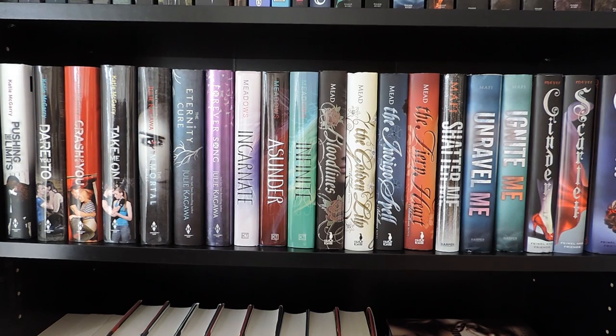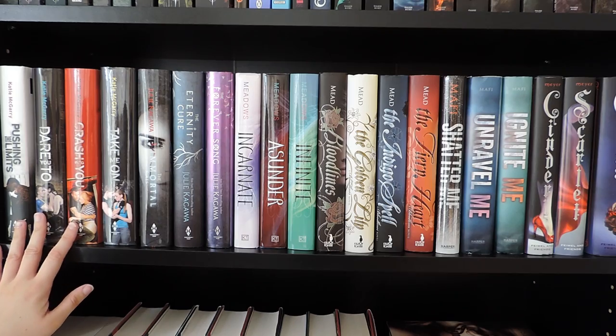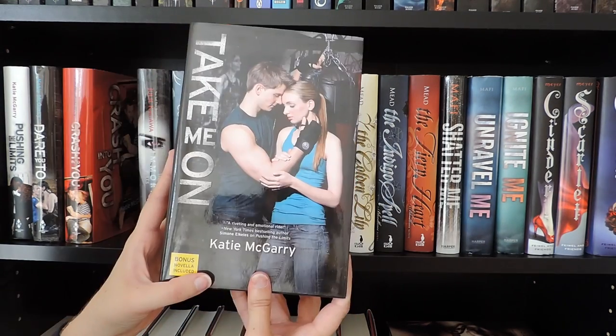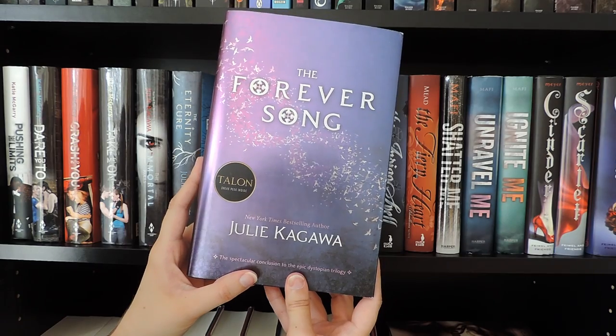Moving down to my second shelf — here I have placed all of my complete series. First I have the Pushing the Limits series by Katie McGarry: Pushing the Limits, Dare You To, Crash Into You, and Take Me On. Then I have the Blood of Eden trilogy by Julie Kagawa: The Immortal Rules, The Eternity Cure, and The Forever Song.